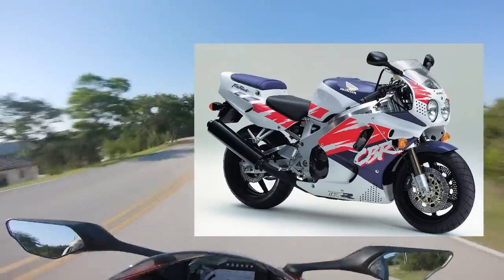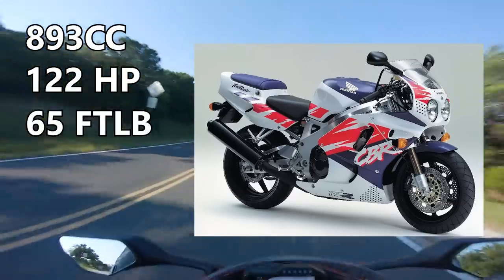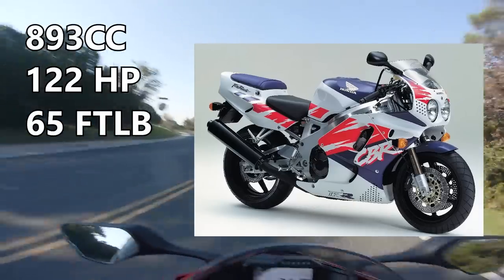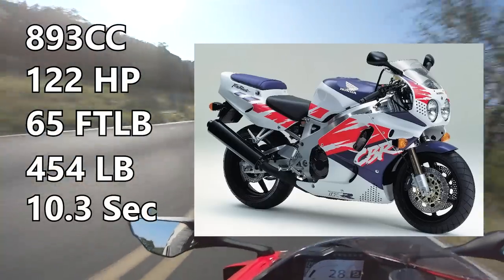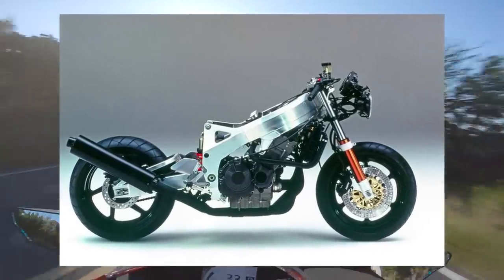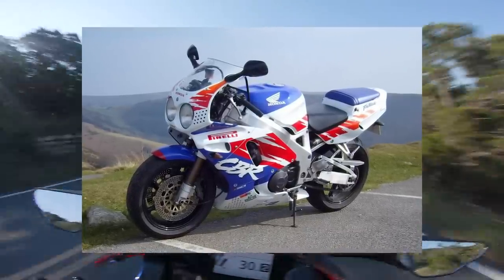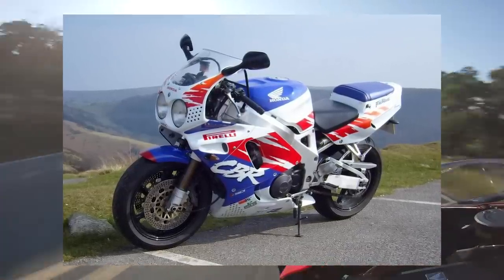In 1992, Honda launched the first Fireblade, the CBR900RR. It featured an 893cc engine that put down 122 horsepower and 65 foot-pounds of torque — every bit as potent as the NR750 — but crucially, it didn't have 32 valves and normal human beings could service it. It weighed in at 454 pounds, clearing the quarter mile in 10.3 seconds and topping out at 164 miles per hour. The suspension featured 45mm Showas up front with preload and rebound dampening, plus a fully adjustable Showa shock in the back. It's got that classic 90s sport bike look with the red, white, and blue colorway, two headlights up front, and the boxy tail.